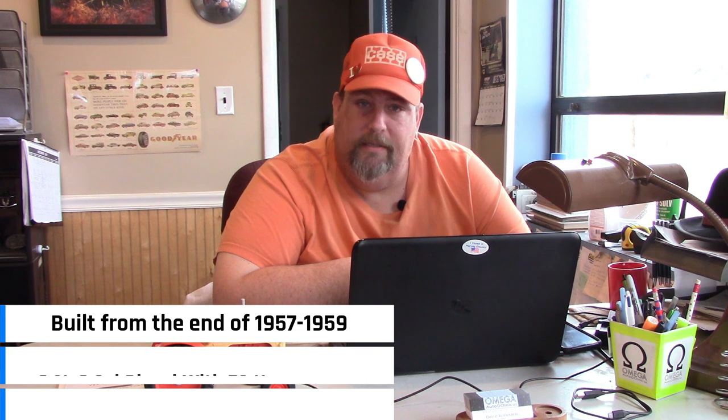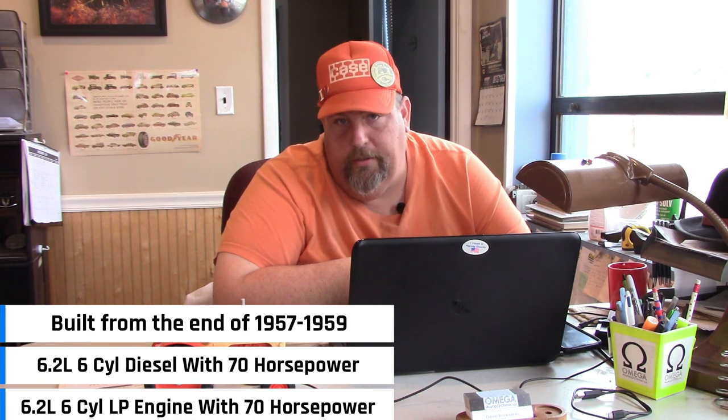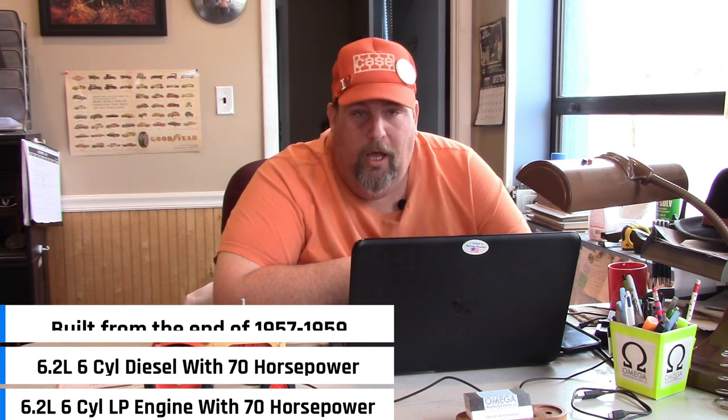Number 1: Case 900. The Case 900 was built from 1957 to 1959. It had a 6.2 liter six-cylinder diesel engine putting out 70 horsepower, and also a 6.2 liter six-cylinder LP gas engine. This is my absolute favorite Case tractor. I've owned about 12 of these, and I have one that is my absolute favorite with a Mead cab on it. There's just something about being on one of these 900s out in the field — the sound of that chain-driven transmission underneath you is just extremely satisfying.